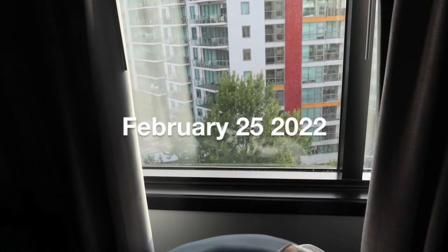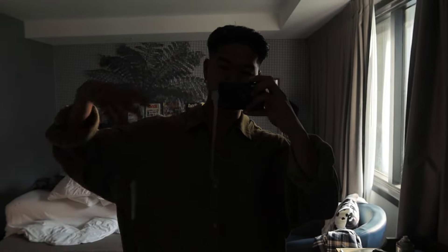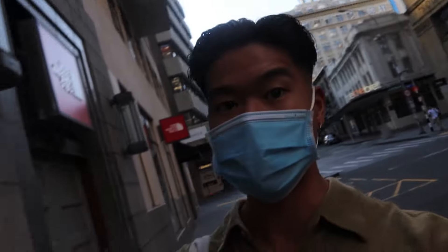Happy Friday guys — last day vibes! Excuse the mess. Outfit today: favorite Tommy Bahama shirt, vintage linen pants, vintage loafers. Let's go to work. Just packed up and walking to work for the last time — crazy and buzzy. See you guys very soon.